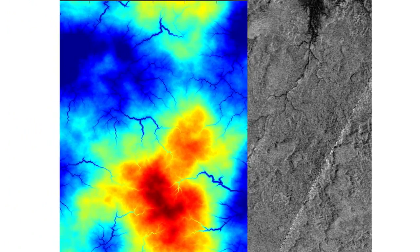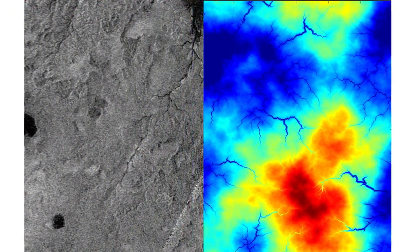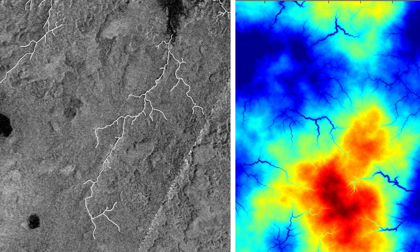In our study, we compared the shapes of river networks on Titan and Earth to the river networks in our model. On the left you can see a detail from one of the radar images of Titan's surface, and on the right a snapshot from the model. We found that many of Titan's river networks are relatively elongated and spindly, which suggests that in some regions of Titan, the hydrocarbon rivers have produced surprisingly little erosion.